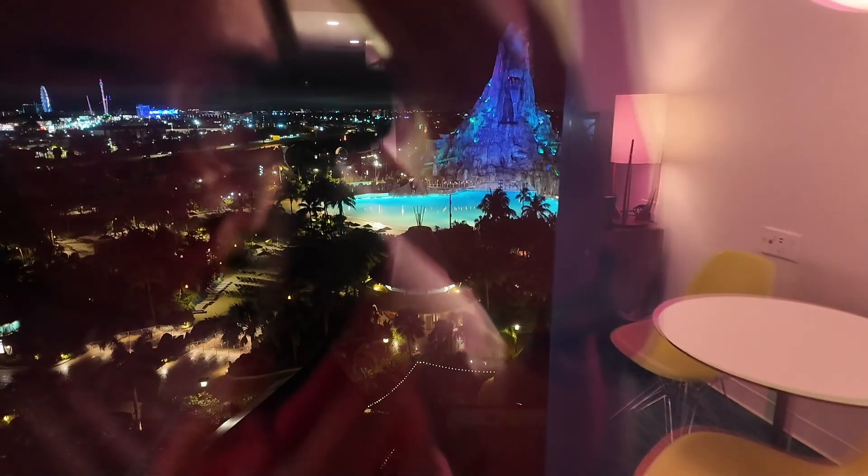You also have some drawers if you like to unpack your clothing. Now, what we've been waiting for — it is nighttime so it's not as fun, but we have a view of Volcano Bay. You can see sort of the crack of a towel over there in the wave pool. I'll also show you this in the morning once you have a better view with sunlight.